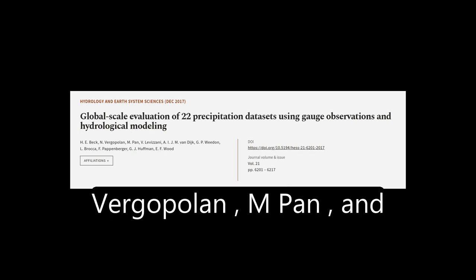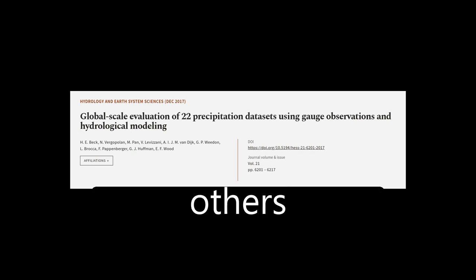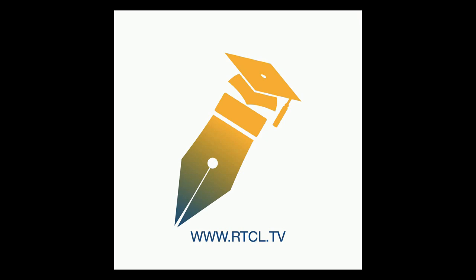This article was authored by H.E. Beck, Enver Goblin, M. Pan, and others. See article.tv — links in the description below.